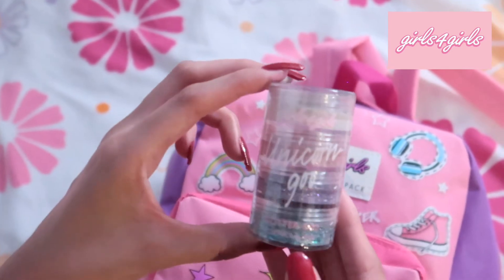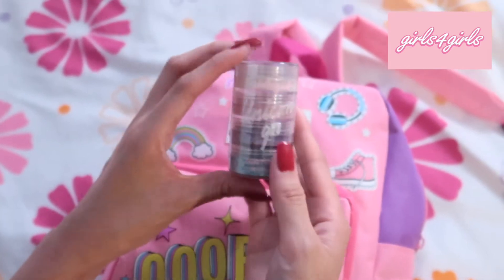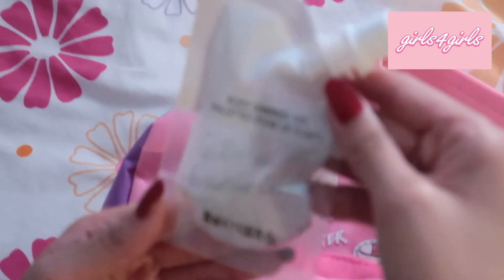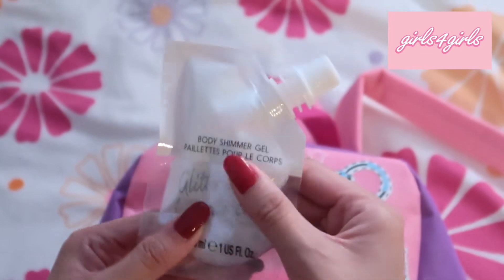We also have glitter goo — it's for your face and body and there's a variety of colors, I'm very excited to use them. We also have a body shimmer gel and it's very colorful.